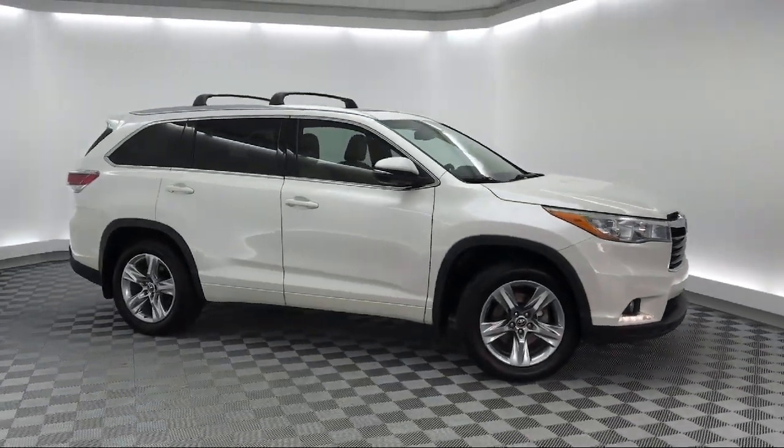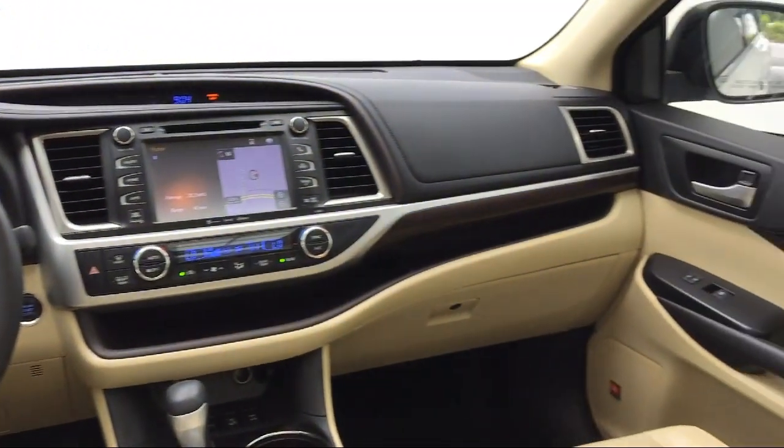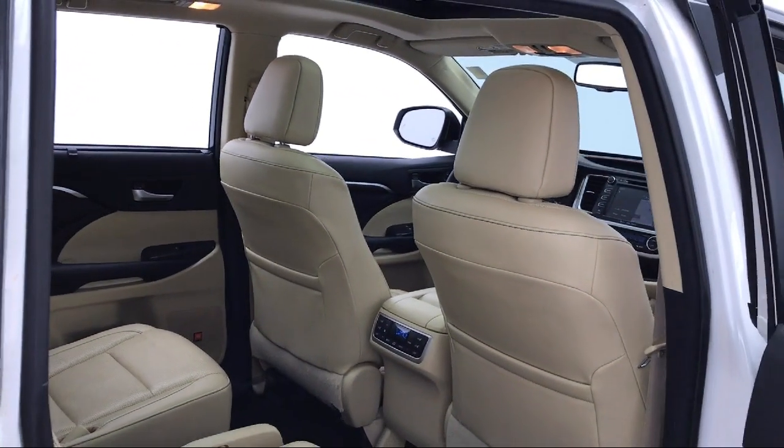It also features third row seating, a rear spoiler, rain sensitive windshield wipers, auto high beam headlamp control, and has less than 65,000 miles on the odometer.